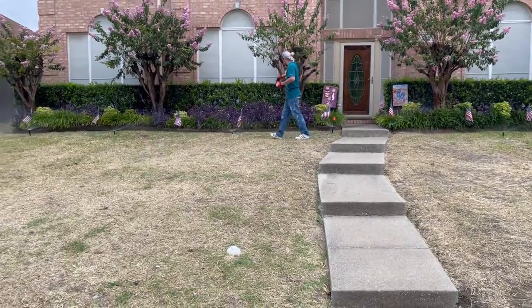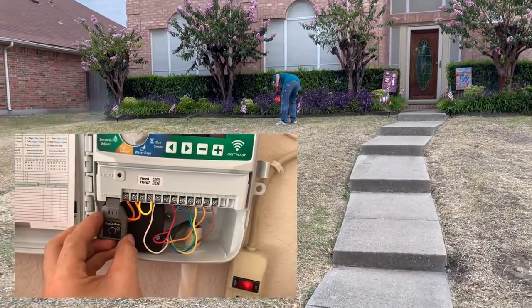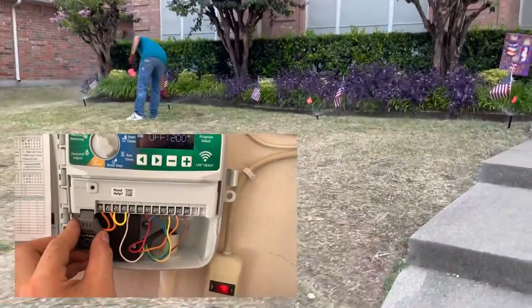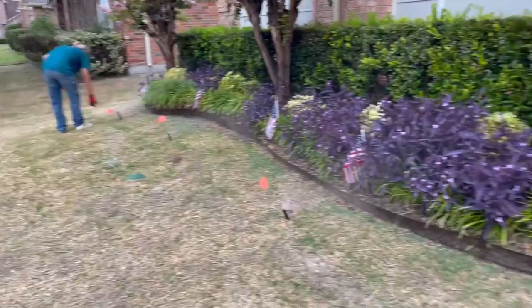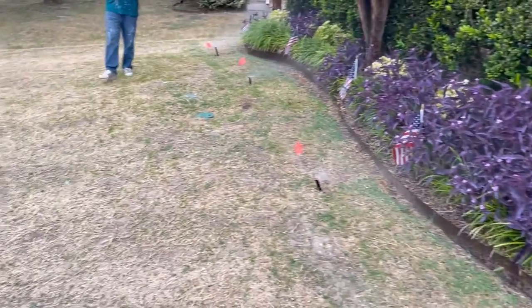It is very important that someone gives us access to your sprinkler control box when we arrive at your property. This is so that we can run all of your sprinkler zones and mark all of your heads that pop up before we start tilling the property. You must make sure that someone can be present to give us access to your garage if needed, or any area where your controller is.